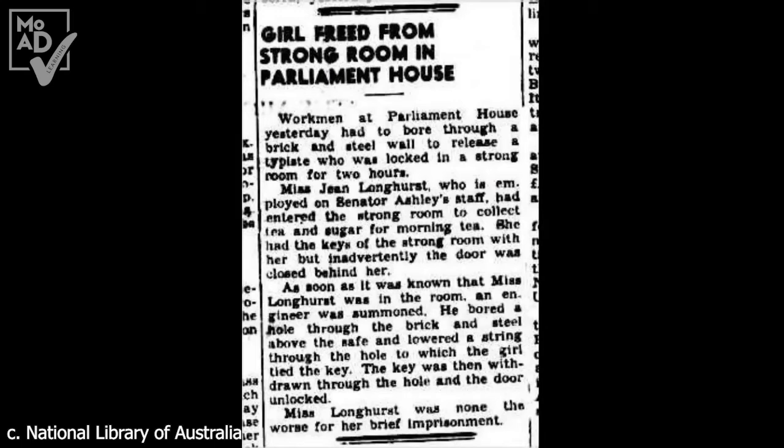Workmen at Parliament House yesterday had to bore through a brick and steel wall to release a typist who was locked in a strong room for two hours. Miss Jean Longhurst, who was employed on Senator Ashley's staff, had entered the strong room to collect tea and sugar for morning tea. She had the keys of the strong room with her, but inadvertently the door was closed behind her.